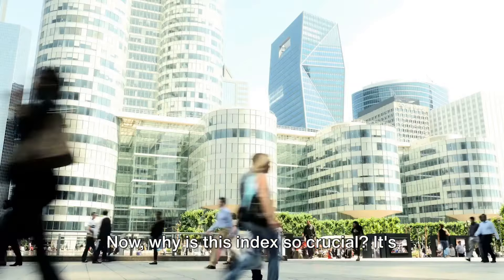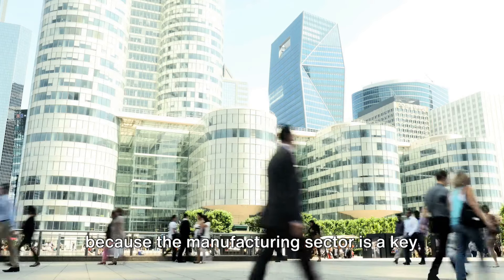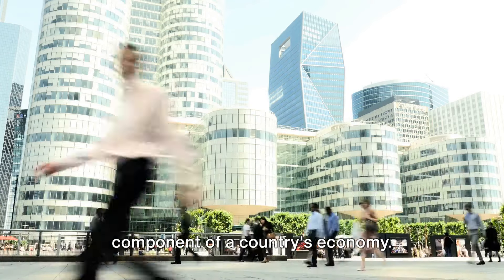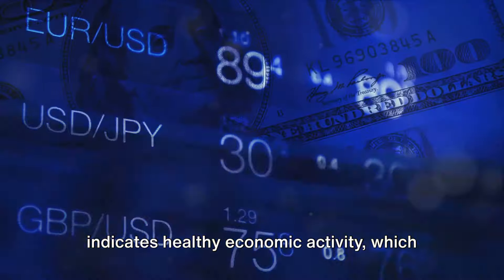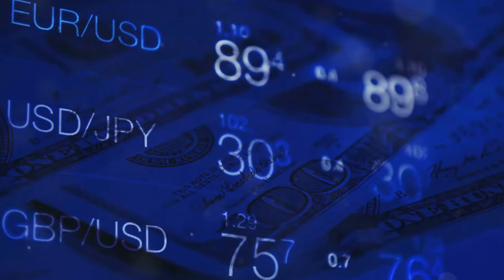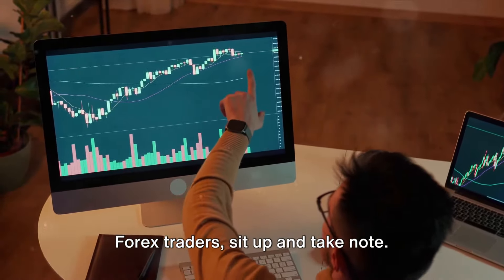Now why is this index so crucial? It's because the manufacturing sector is a key component of a country's economy. When manufacturing thrives, it often indicates healthy economic activity, which can drive growth. Forex traders, sit up and take note.